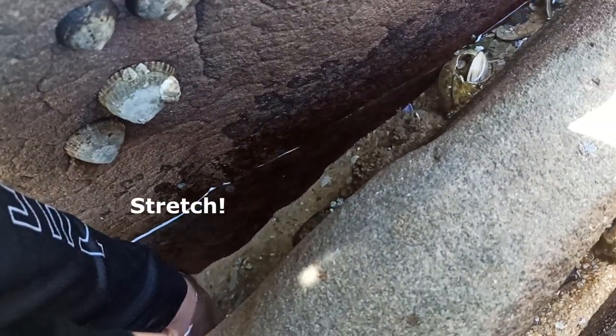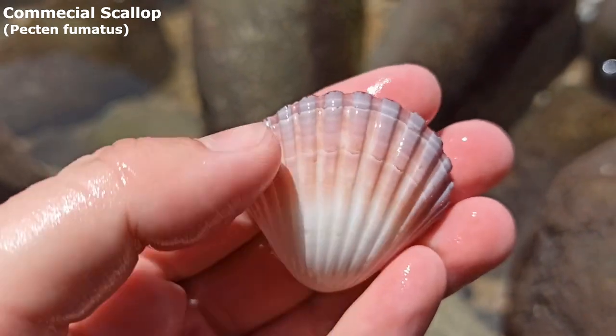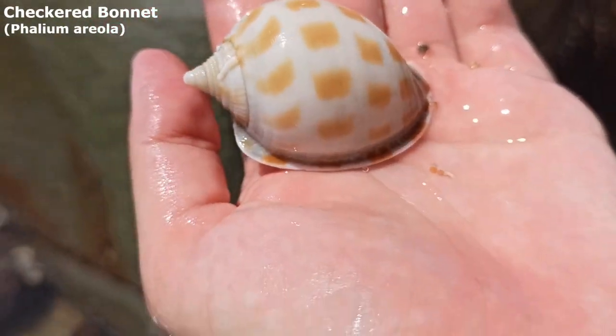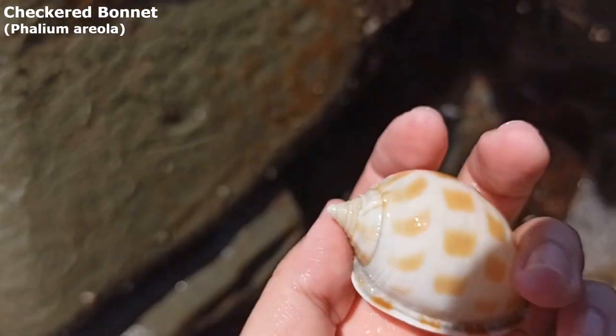Got a scallop way down there — can I reach it? Stretch, stretch, stretch — oh, I got it! He's a pretty one. Look at that lovely gradient colour — the white to the pinky red. Yeah, it's a lovely commercial scallop. Oh, a checkered bonnet — that checkered bonnet must have just washed up. It's a nice little guy. Not too little but not too big either. His condition is really, really lovely. Must have just come into this hole.